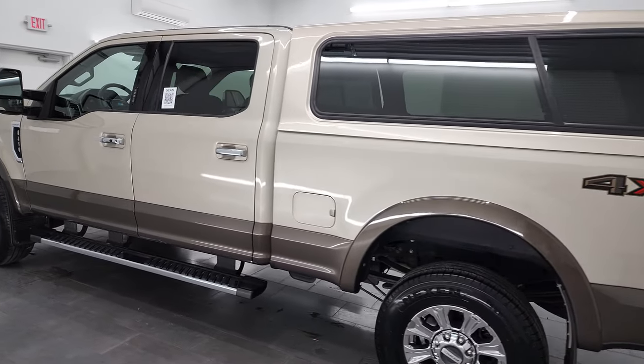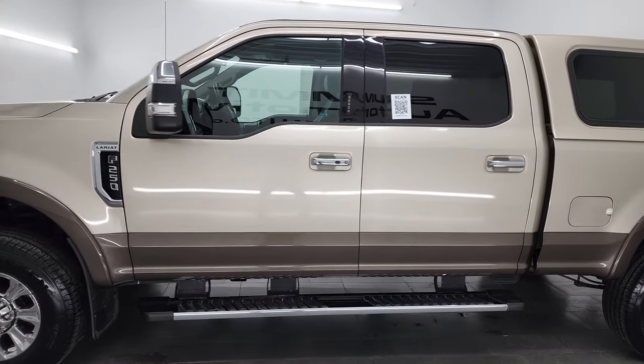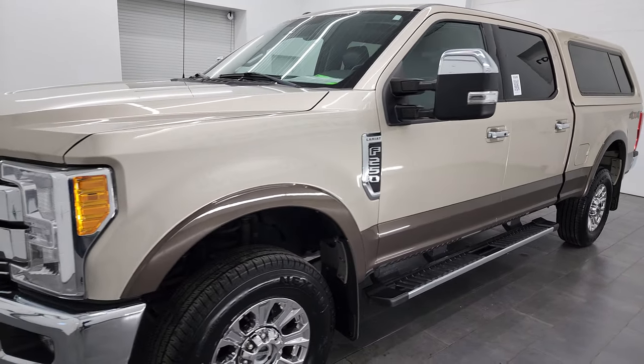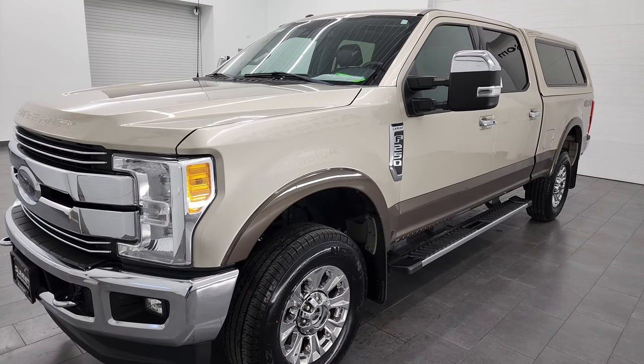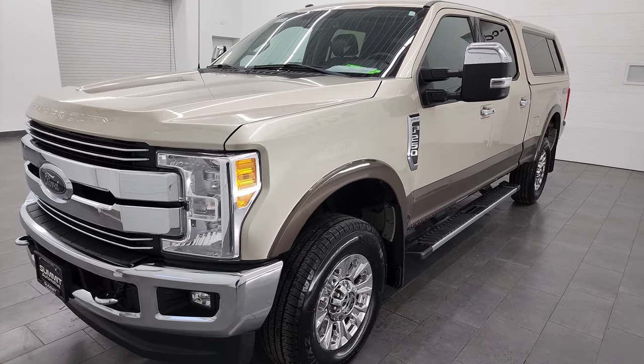This 2017 Ford F-250 has the 6.2-liter V8 gas engine. It puts out 385 horsepower. This truck has been fully safety inspected by our service shop. It has a fresh oil and filter change. All the fluids have been checked and topped off, and this truck is 100% ready to go.